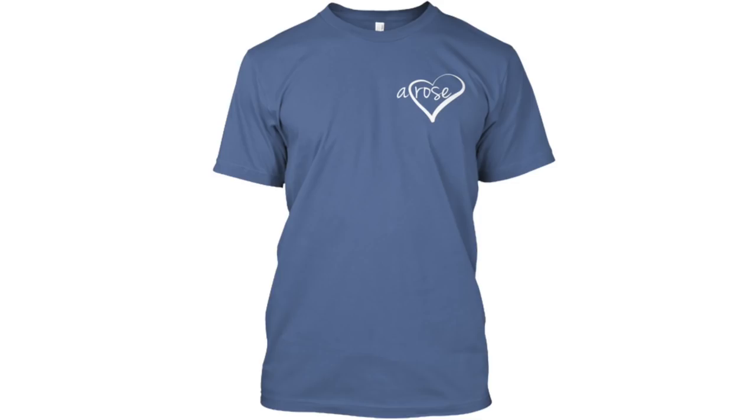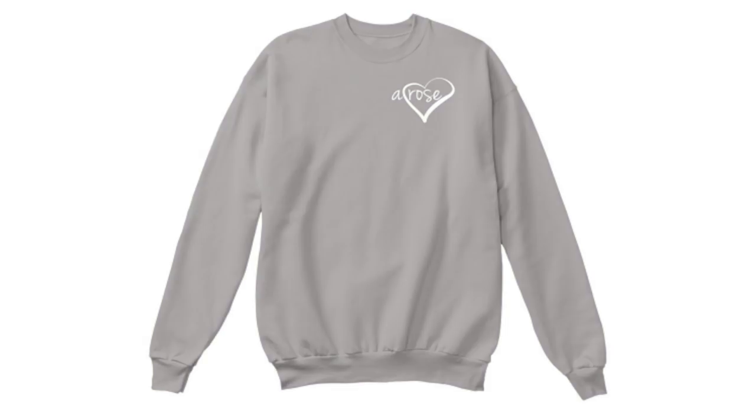Today's notification shoutout goes to Karen — thank you so much for watching, I love you! I also have all new merch linked down below: cute t-shirts for daytime and cozy crewnecks for nighttime. If anyone else wants a notification shoutout, comment below letting me know you have notifications turned on. Thank you all so much for watching and I will see you next time!